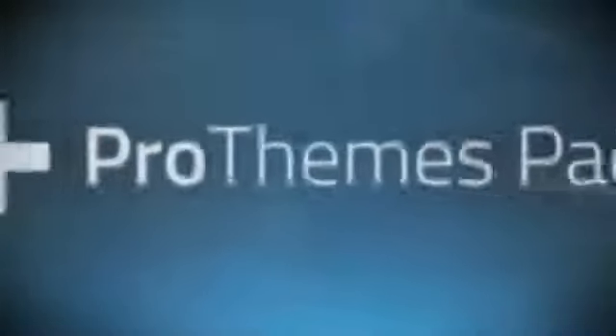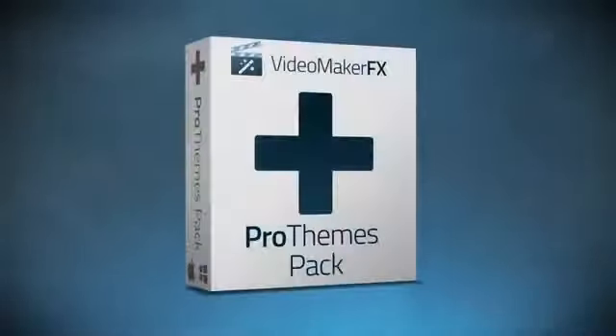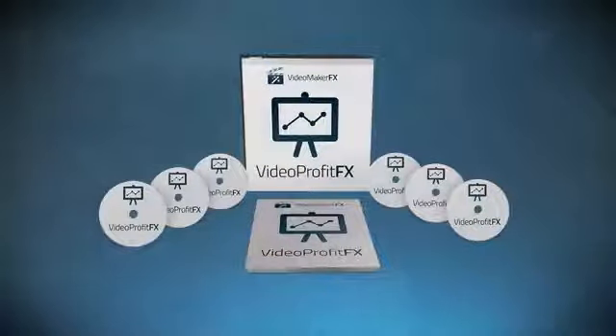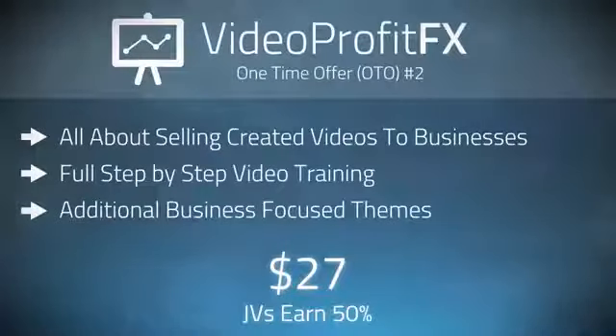Now for our two one-time offers. For our first OTO, we have our Pro Themes Pack — an irresistible add-on set of more themes, slides, and animations that give even more possibility to the software. You can also preview those below. They're really incredible and suitable for many businesses. Our second OTO is Video Profit FX, which is a step-by-step video training guide on selling promotional videos to both online and offline businesses, and it also includes additional themes targeted for these businesses. It's a great add-on that teaches users exactly how to profit from their videos.